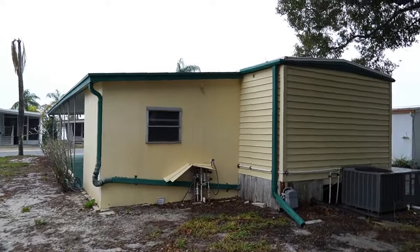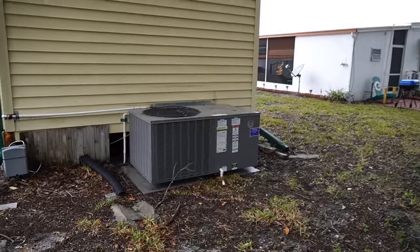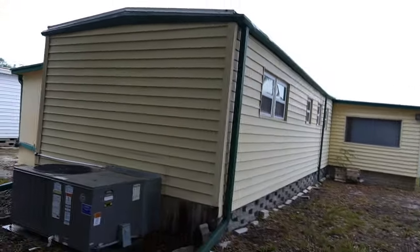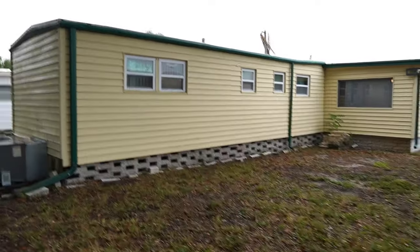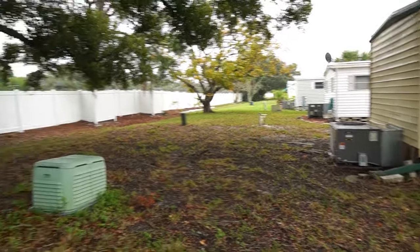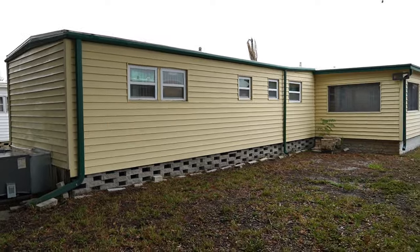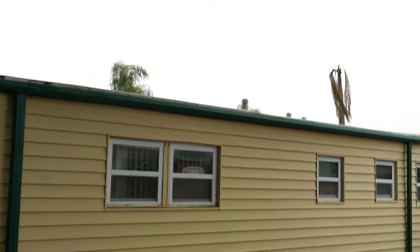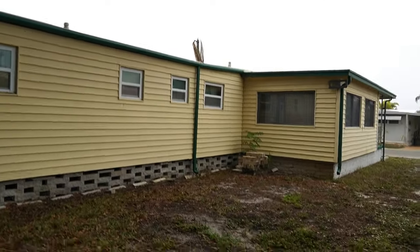Continuing on — this is the rear of the home. There's your AC. It's a newer AC; I double-checked the date on it. Manufactured January of 2021, probably installed about four months later, so it's basically three years old. This is your backyard area — nobody behind you, nice privacy fence. You can see all the windows are done, beautifully done. There's that roof over.